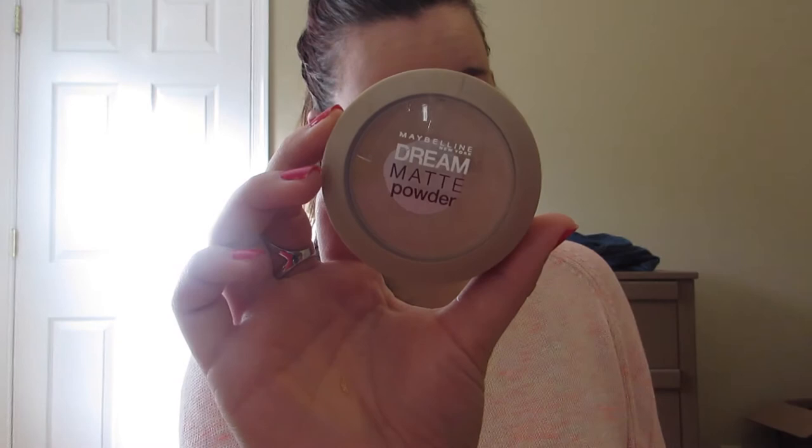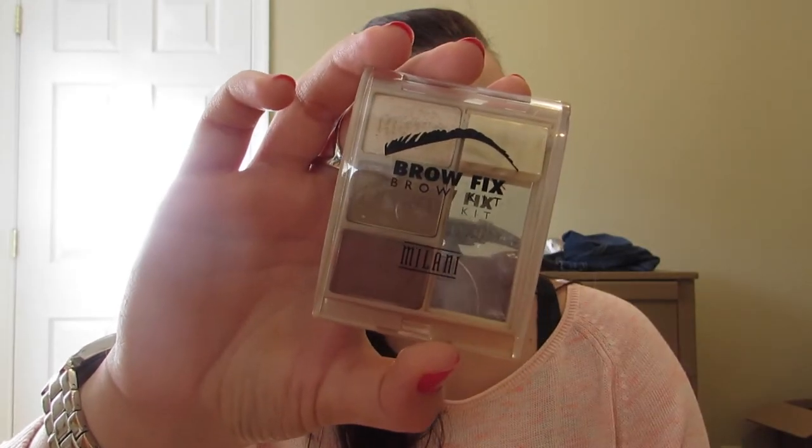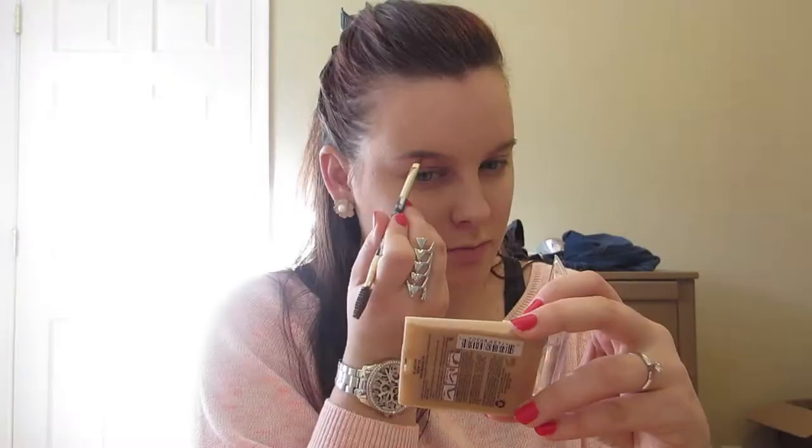Then I'm just going to be setting it with this Maybelline Dream Matte Powder. I always press and not rub because I don't want to move anything on my face, so I just dab it into my skin.